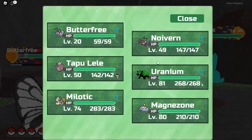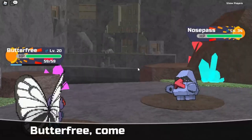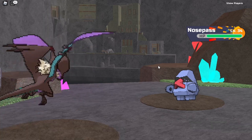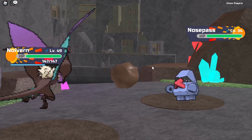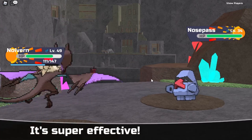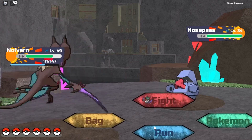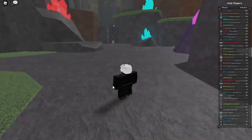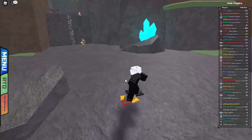Now hopefully it does have it. We're going to use Noivern. Let's see if it can actually Frisk an item. Alright, it did not have a magnet on it, so we will be running away from it. And I'm going to do a time-lapse until we find another Nosepass.